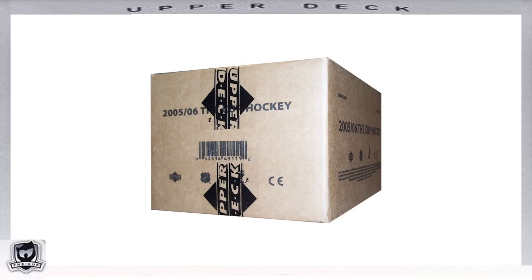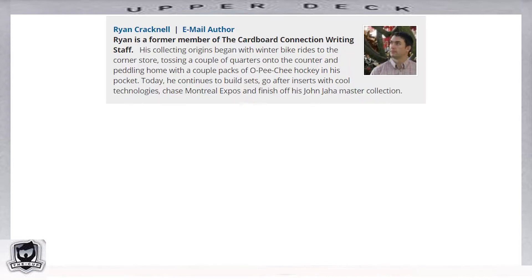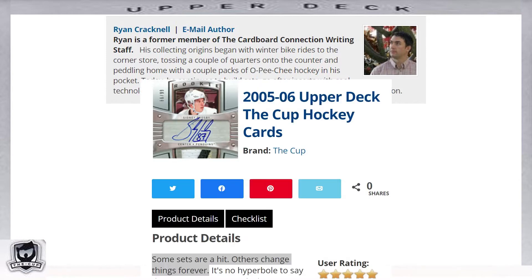Upper Deck first entered the sports card market in 1989 with their first baseball card set, and the following year would introduce their first hockey card set as well. While Upper Deck would introduce higher-end hockey sets over the next several years, such as the SP and SPX sets, the 2005-2006 Upper Deck The Cup set would set the foundation as it became the most iconic high-end hockey set in the card market. If you're a basketball or football card fan, the best comparison would be that Upper Deck The Cup is the equivalent of Panini Treasures for hockey.